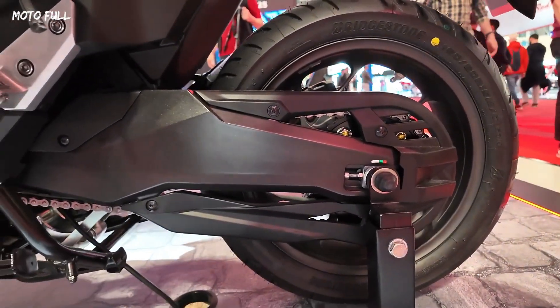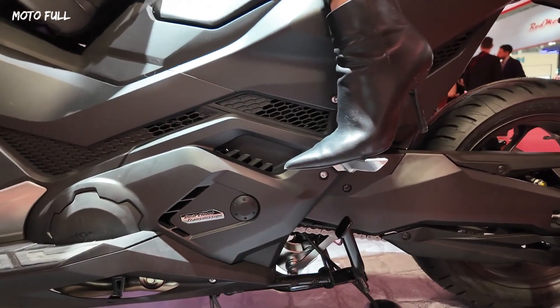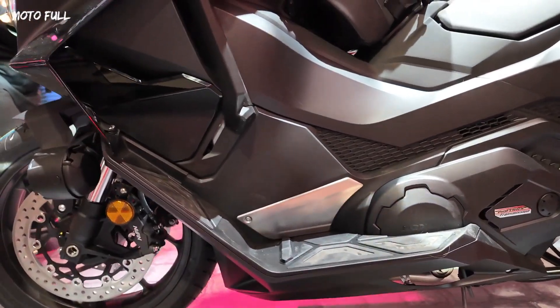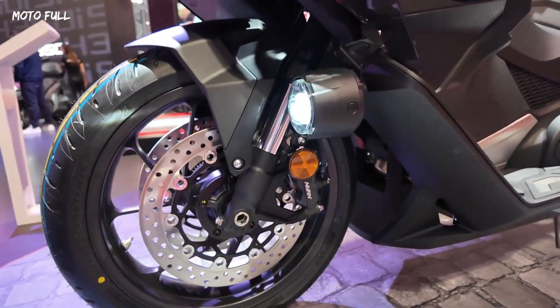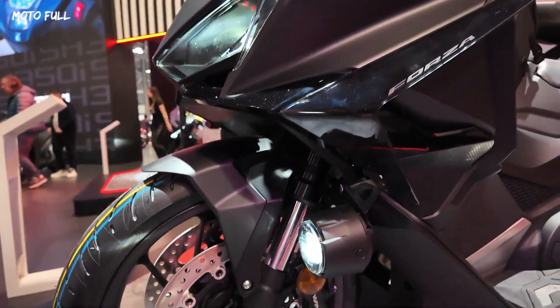Notably, the Forza 750 integrates Honda's dual-clutch transmission (DCT), updated to improve low-speed maneuverability, along with throttle-by-wire (TBW) for precise control across three modes — standard, sport, and rain — plus two customizable options.